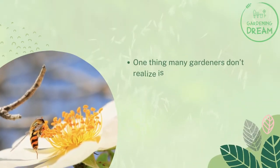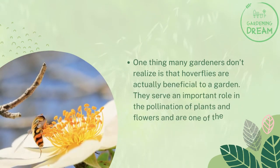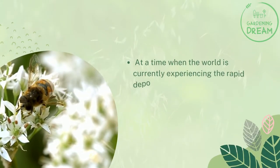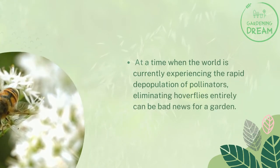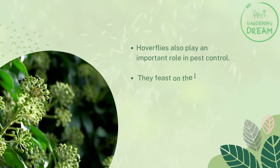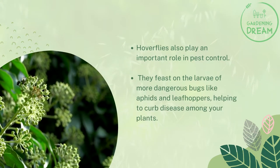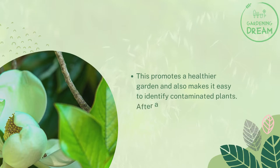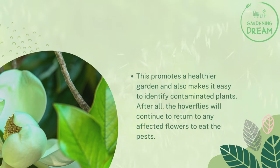One thing many gardeners don't realize is that hoverflies are actually beneficial to a garden. They serve an important role in the pollination of plants and flowers and are one of the few insects that will work with any flower they come across. At a time when the world is experiencing the rapid depopulation of pollinators, eliminating hoverflies entirely can be bad news for a garden. Hoverflies also play an important role in pest control — they feast on the larvae of more dangerous bugs like aphids and leafhoppers, helping to curb disease among your plants. This promotes a healthier garden and also makes it easy to identify contaminated plants, as the hoverflies will continue to return to any affected flowers to eat the pests.